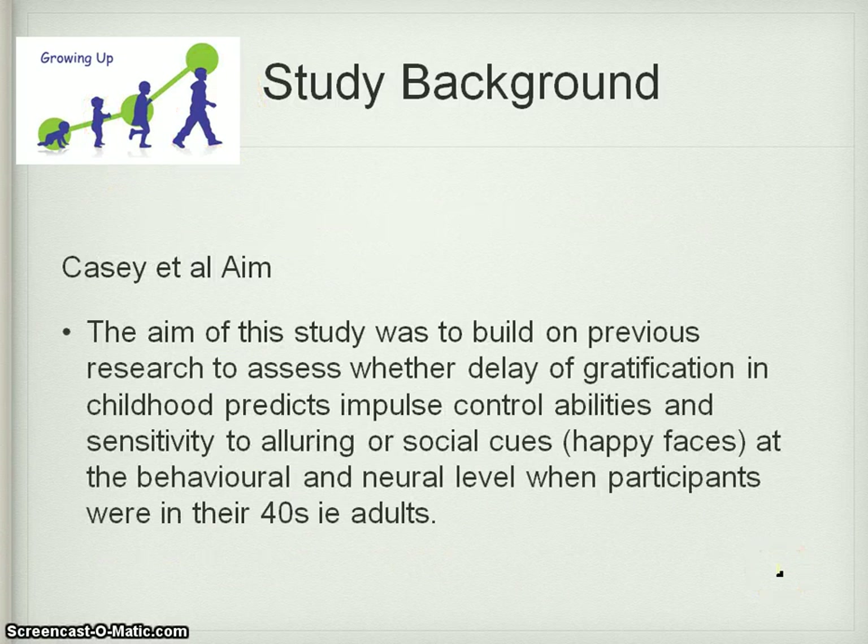So the aim of Casey, as a result of all that, was to build on previous research to assess whether delay of gratification in childhood predicts impulse control abilities — your ability to control your impulses and sensitivity to alluring or social cues. In this case they used happy faces, at both the behavioral and neural level. Behavioral means stopping yourself from pressing the button in the go, no-go task. Neural level is measured in a brain scan. But participants are compared as a child, as a teenager, and then as an adult in their 40s.